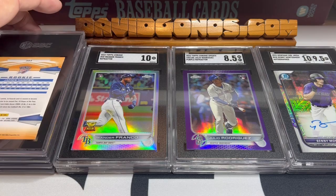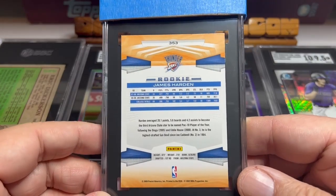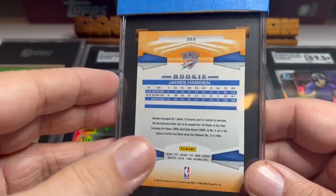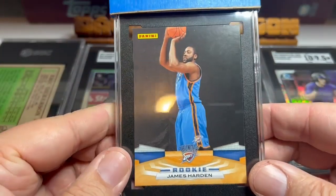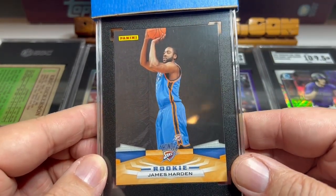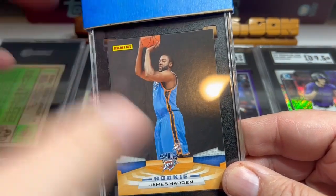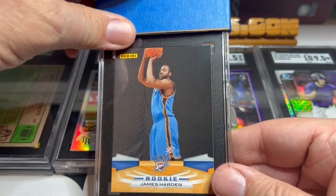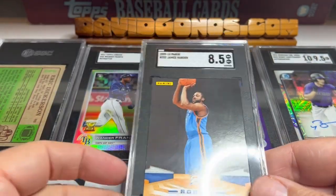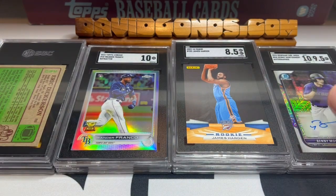Now we're going back in time with some older cards. This is James Harden's rookie card. Bought this on eBay, pretty cheap. My guess is it's a nine, but it's off-centered. Let's see what we got — 8.5. Just under a nine. That's all right, it's a 13 or 14 year old card. It's understandable.